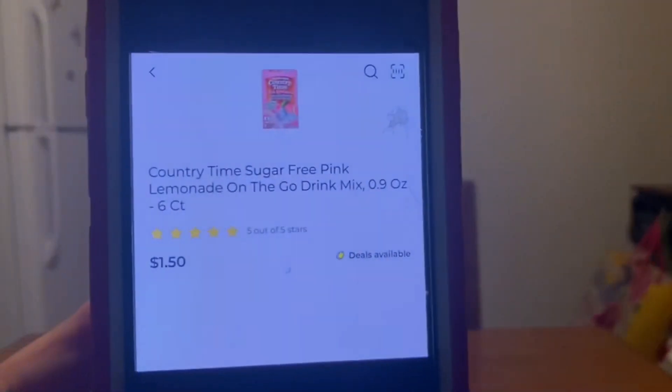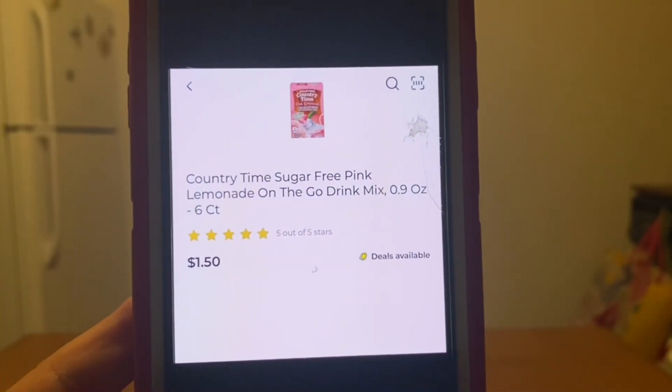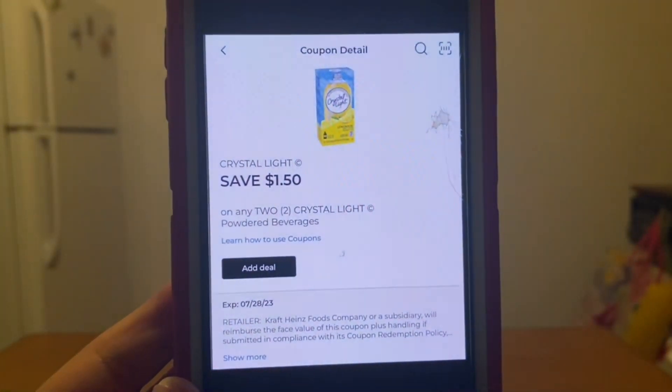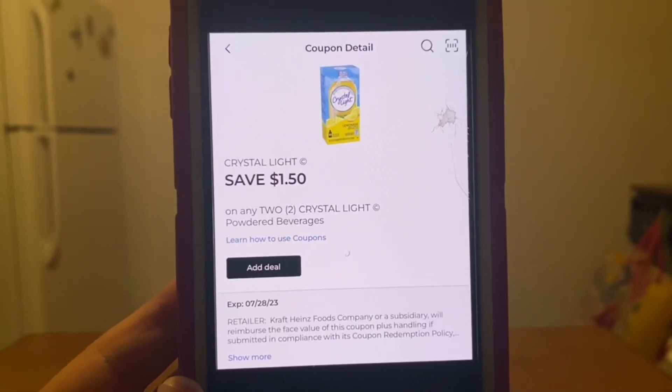We have the Country Time lemonade. These are the six count on the gold drink mix for $1.50. You can grab two — that's a $3 subtotal. This Crystal Light digital coupon of $1.50 is attaching, leaving you paying $1.50 out of pocket.